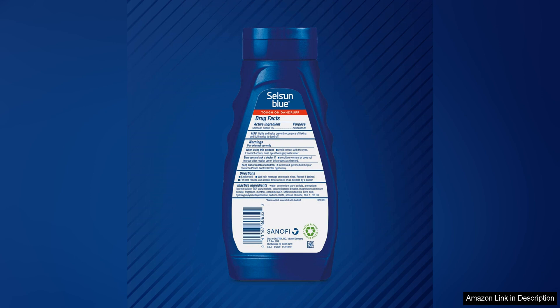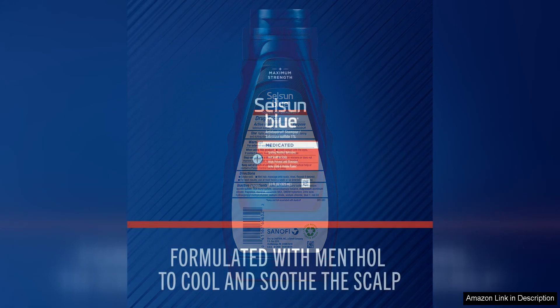The addition of menthol in this shampoo provides a refreshing and cooling sensation on the scalp, which helps to soothe any discomfort or itchiness caused by dandruff. This makes the shampoo not only effective in treating dandruff, but also in providing immediate relief and comfort to the user.